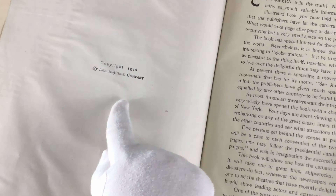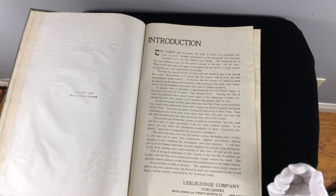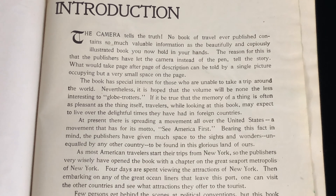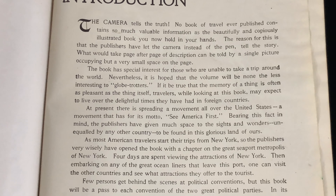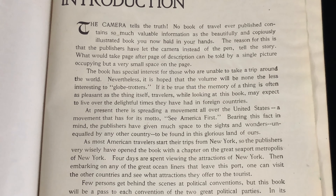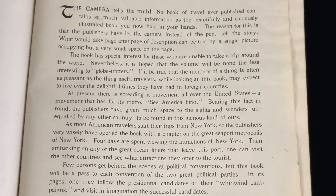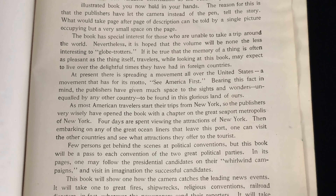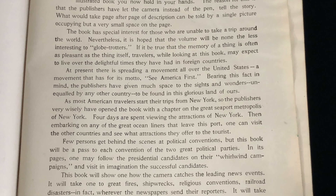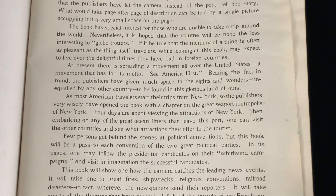This is from 1910 — the year that the book was published. So it's 109 years old as of today. The camera tells the truth. No book of travel ever published contains so much valuable information as the beautifully and copiously illustrated book you now hold in your hands. The publishers have let the camera, instead of the pen, tell the story. What would take page after page of description can be told by a single picture. The book has special interest for those who are unable to take a trip around the world, nonetheless hoped to be interesting to globetrotters. If it is true that the memory of a thing is often as pleasant as the thing itself, travelers, while looking at this book, may expect to live over the delighted times they've had in foreign countries.